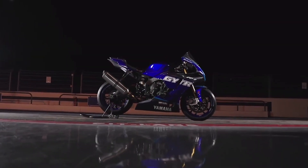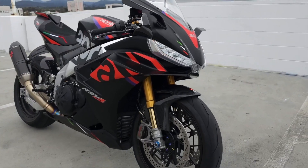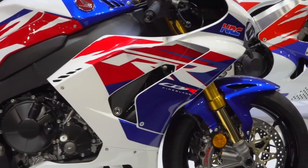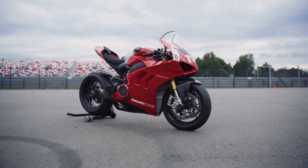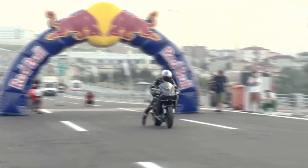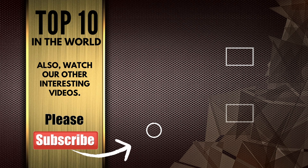That's it, guys! Those are the 10 fastest motorcycles in the world that redefine the very concept of speed. Which of these speed demons would you like to test? Don't forget to click the like button if you found this countdown exciting, and subscribe and ring the notification bell so you don't miss updates. Your support means a lot, and I can't wait to bring you more exciting content in the future. See you soon!